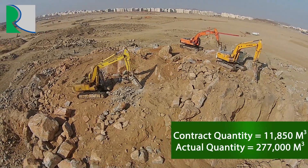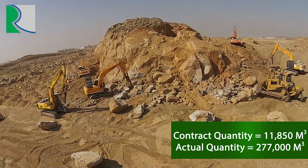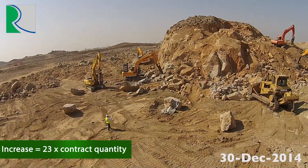Project scope is divided into 24% earthwork, 30% primary infrastructure, and 46% secondary infrastructure works.